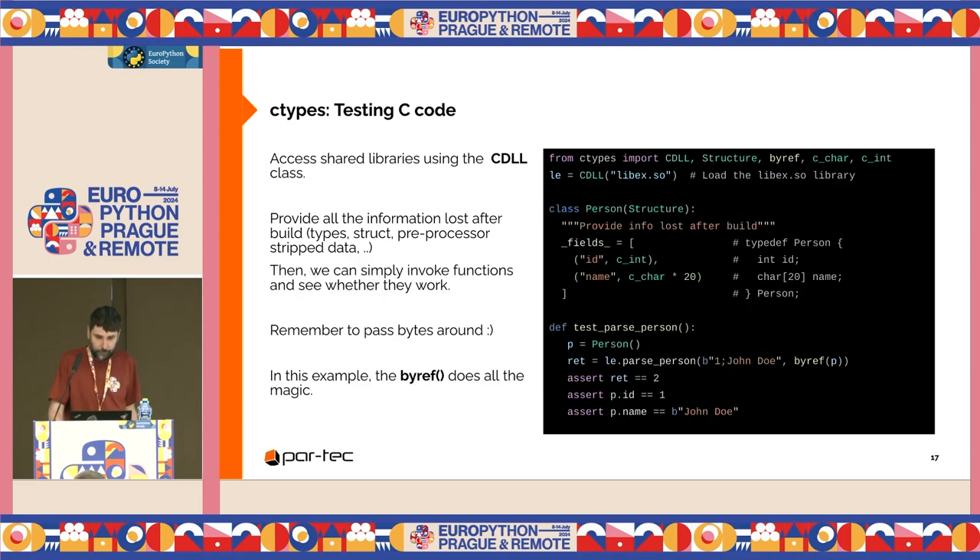Now we can load this function from Python. We have the libx.so shared library. We can use the ctypes standard library module to load it and access its functions through the CDLL class. In the lib variable, I load the shared library. Before using it, I need to provide Python all the information that is lost after build, such as types, the structure, and preprocessor-stripped data. For example, we need to define the person class using the Structure class from ctypes, specifying the fields and their types, just as we did in the C code.